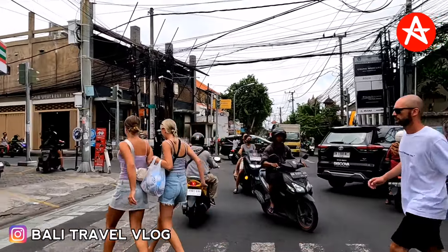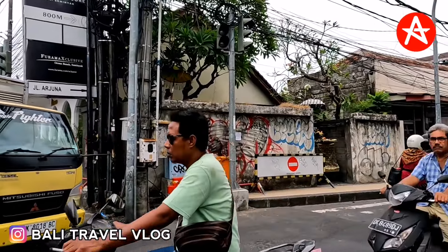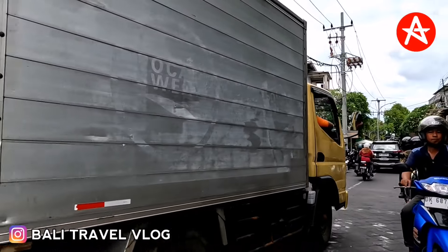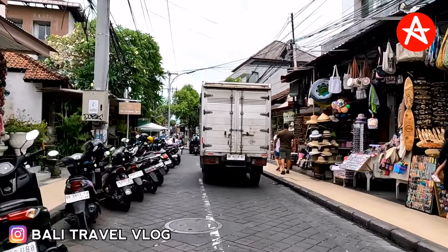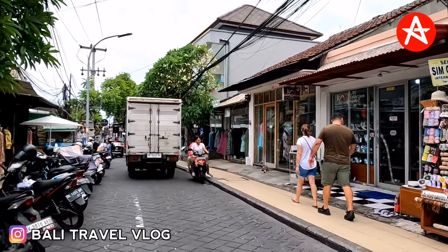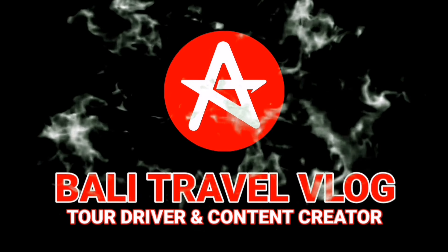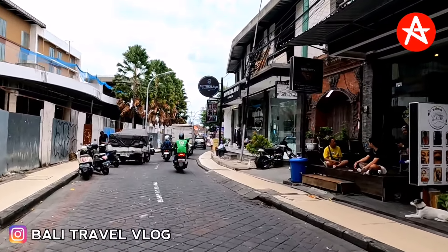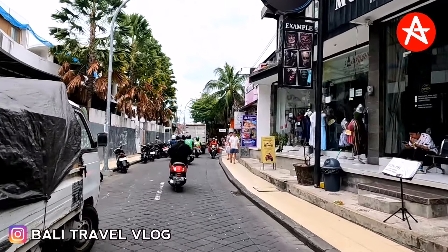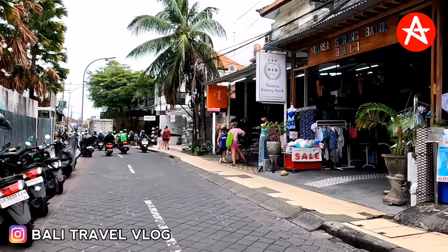It looks so busy around here, yeah, many tourists. Hello guys, welcome back to my channel. Today I will update how things are at the moment on Workudara Street, because it's been a long time since I updated that area. If you want to know how they're doing at the moment, just keep staying in touch. Our journey today starts from Arjuna Street.